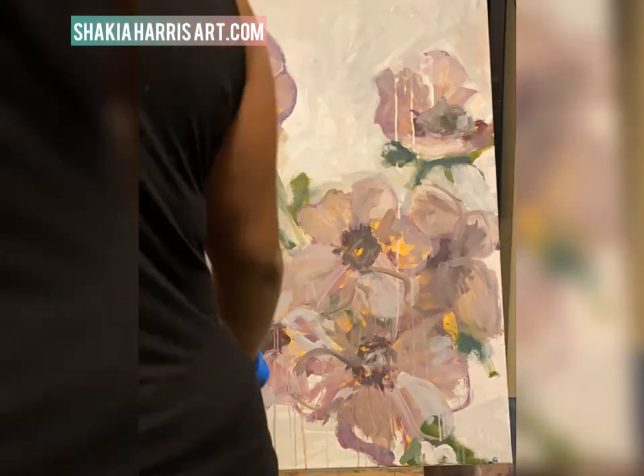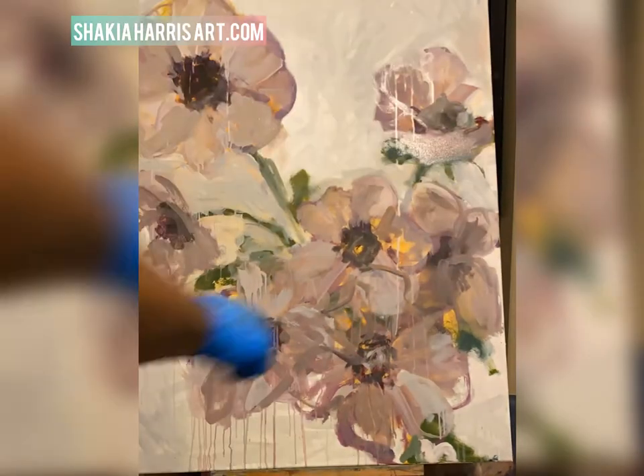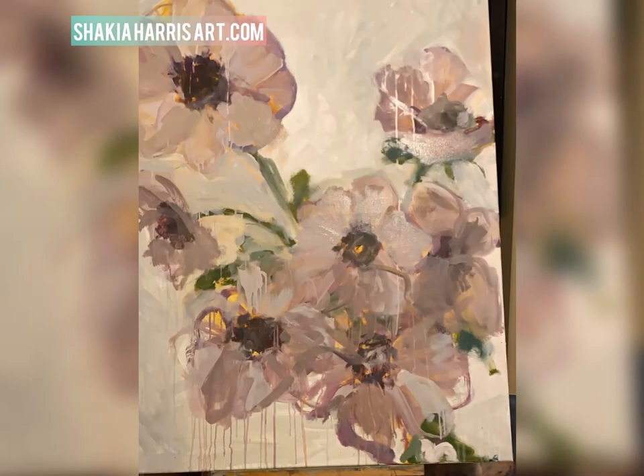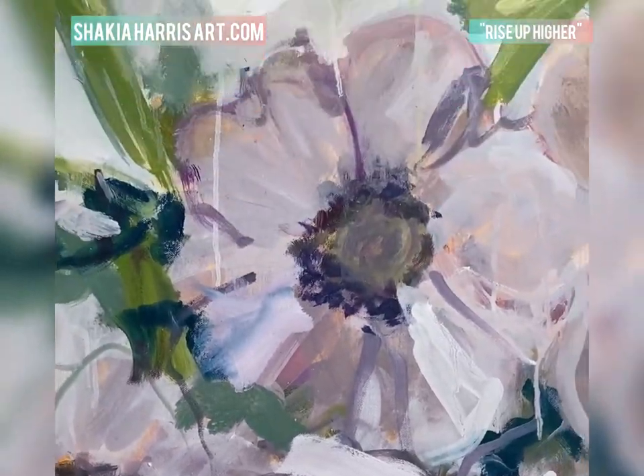I think I got the darks and the midtones where I want them, and at this point I'm trying to decide about where I want to put the contrasting colors — the lights — and a way to bring them alive more. I think I made it work.